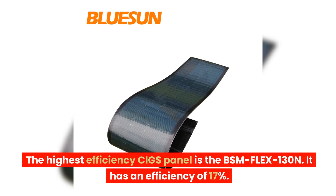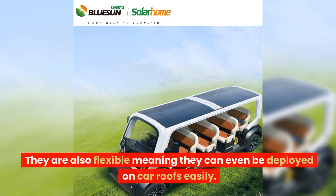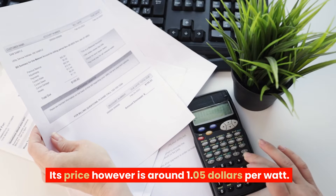The highest efficiency CIGS panel is the BSM-FLEX-130N, with an efficiency of 17%. The great thing about CIGS panels is that under low-light conditions they perform better than any other type. They are also flexible, meaning they can even be deployed on car roofs easily. The price, however, is around $105 per watt.